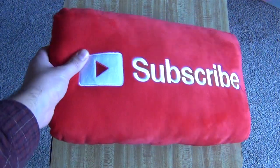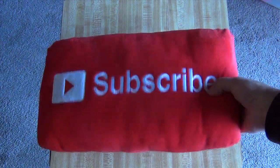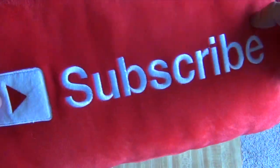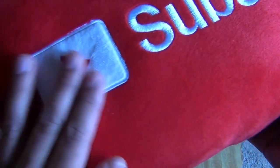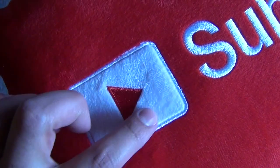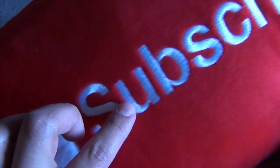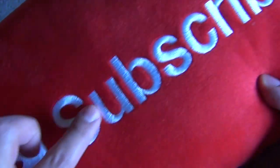Moving on to the button pillows. This is the new Subscribe pillow — really excited about this, it came out super nice. The inside is all fuzzy, and then there's this subtle embroidery right here. All the letters are embroidered. It looks so nice.